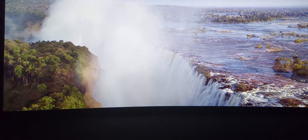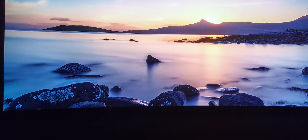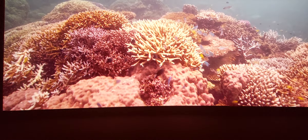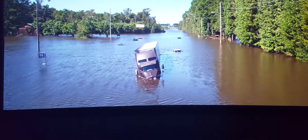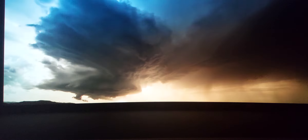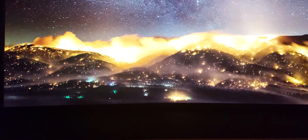Increased heat waves and droughts too. Glacial ice is melting at an alarming rate, and with it, ocean levels and temperatures are rising. Sadly, that means coral reefs are dying and flooding is becoming more prevalent. Hurricanes and storms are happening with greater intensity.